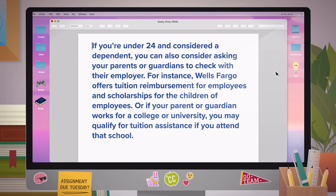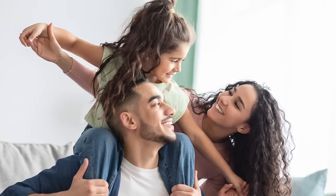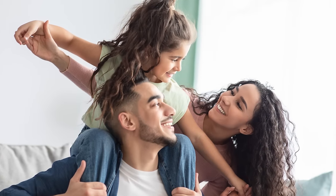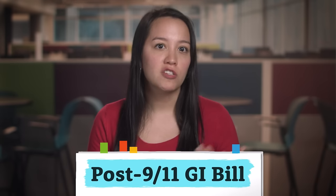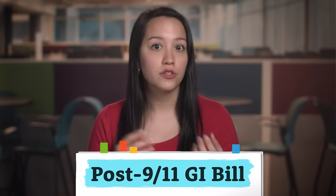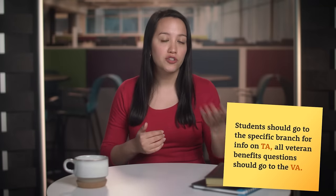If you're under 24 and considered a dependent, you can also ask your parents or guardians to check with their employer. For instance, Wells Fargo offers tuition reimbursement for employees and scholarships for the children of employees. Or if your parent or guardian works for a college or university, you may qualify for tuition assistance if you attend that school. If you or your spouse is employed by the military, you may qualify for military tuition assistance, available to both active duty service members and veterans. The Post 9/11 GI Bill is designed to pay for service members' education and can be transferred to a qualifying spouse or other dependents. Each branch of service has different tuition assistance programs, so check with the appropriate branch for more specific information.